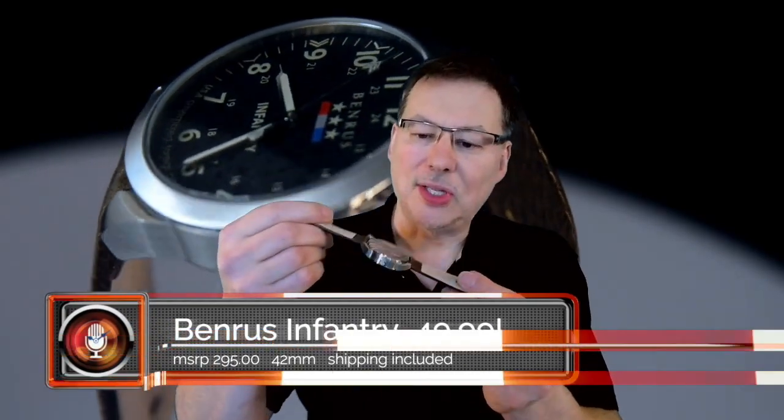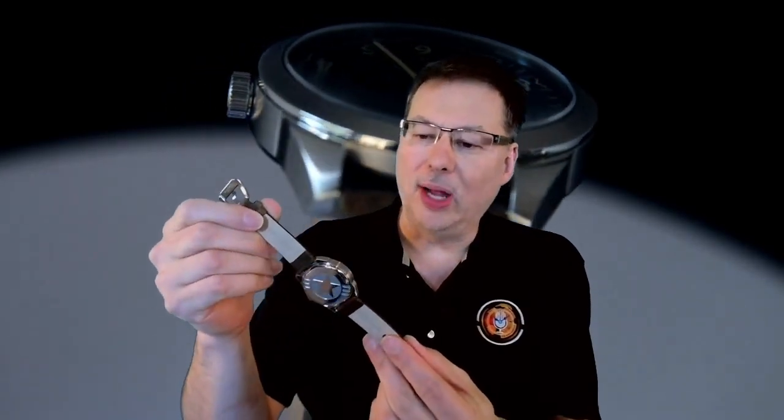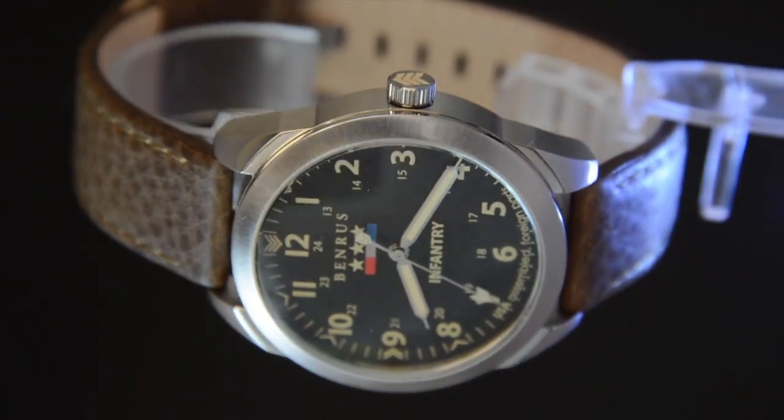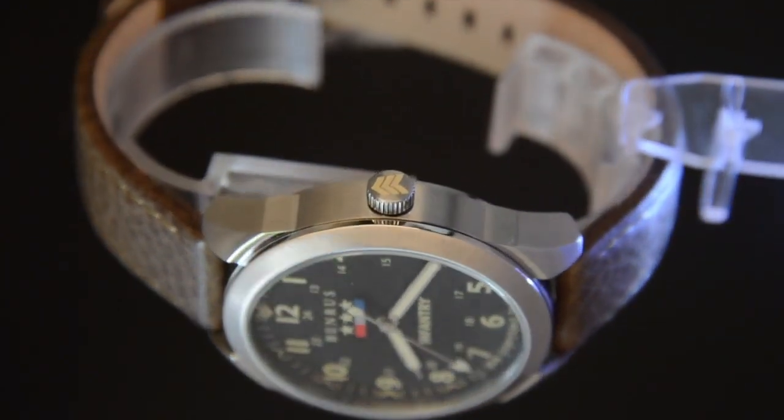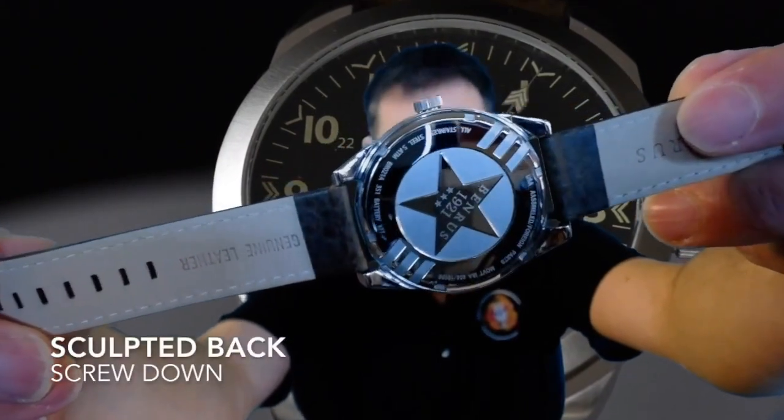Let's also talk about the back of the watch. The back is a sculpted back — pretty heavily sculpted, with a clear 3D effect going on. It's got a really cool five-pointed star, and on the back you're going to see that it lists the Swiss ISA as the movement.